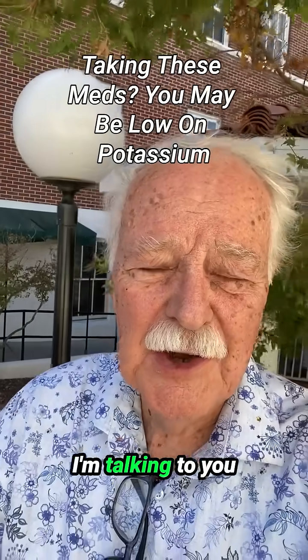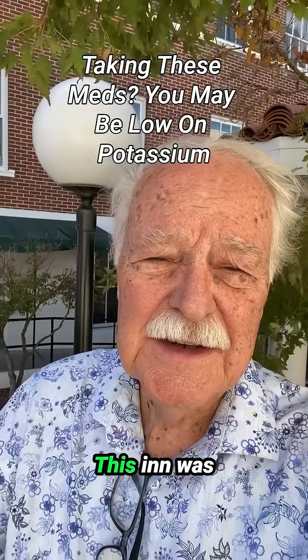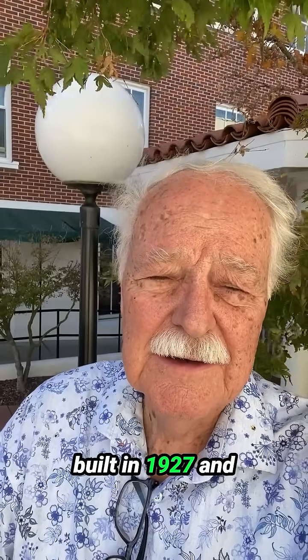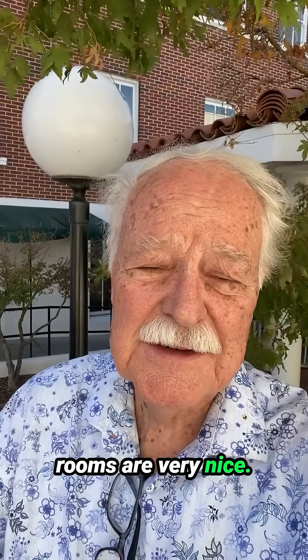Hi, this is Dave the Pharmacist. I'm talking to you today at the beautiful Hassayampa Inn in Prescott, Arizona. This inn was built in 1927 and renovated in 1985. Beautiful old structure and the rooms are very nice.